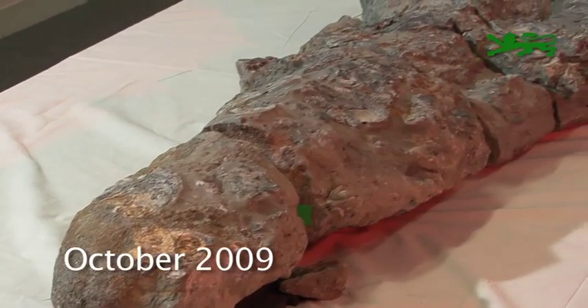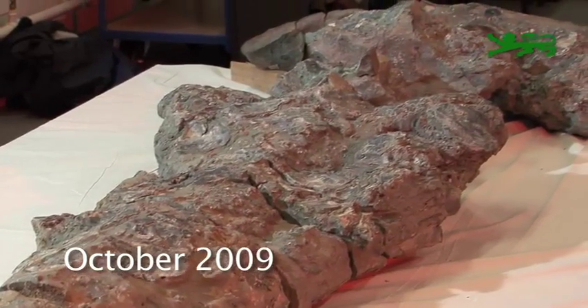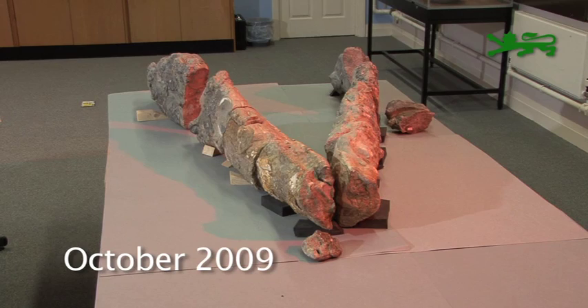Dating back around 155 million years, the Pliosaur skull was discovered at the nearby Jurassic Coast World Heritage Site and is one of the largest and best preserved fossils of its kind ever found.